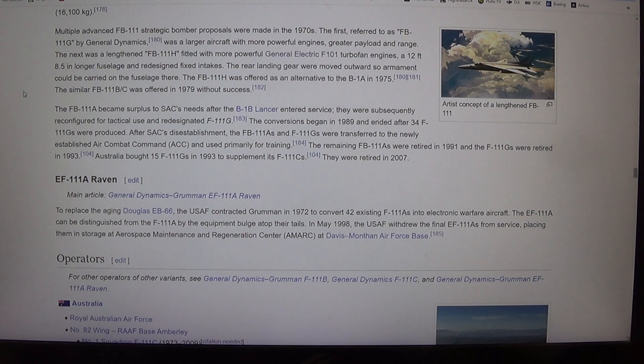Operators included Australia — Royal Australian Air Force, No. 82 Wing, RAAF Base Amberley: No. 1 Squadron F-111C (1973–2009) and No. 6 Squadron F-111C (1973–2010), F-111G (1993–2007). United States Air Force operated F-111A, D, E, F, G, FB-111A, and F-111A Raven, officially retiring its F-111s in 1996 and the F-111A Raven in 1998. Tactical Air Command (1968–1992) and Air Combat Command (1992–1998).